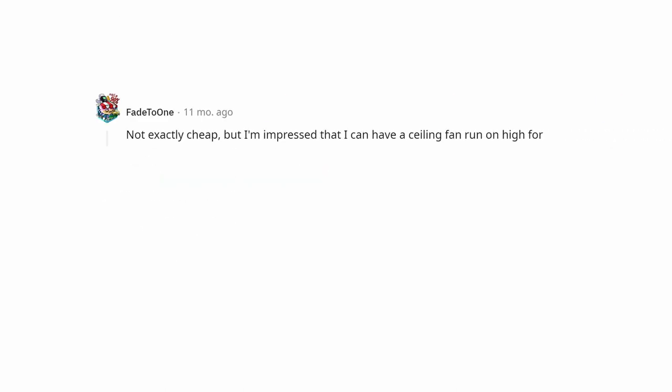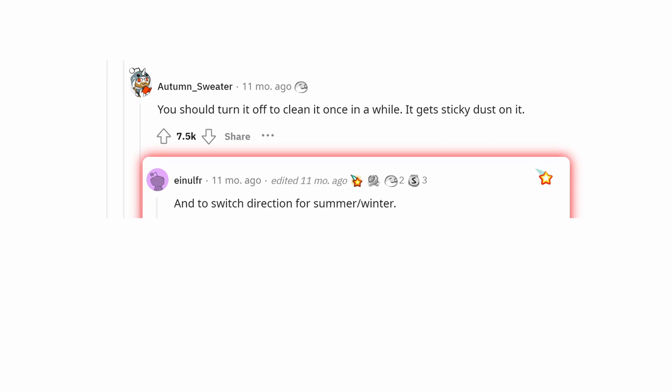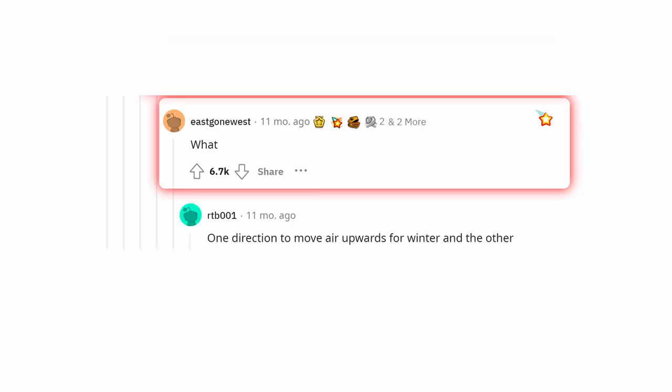Not exactly cheap, but I'm impressed that I can have a ceiling fan run on high for 15 years straight and not have it explode on me. I seriously startled myself when I realized the only time my ceiling fan had been off since I moved in was when the power went out. You should turn it off to clean it once in a while. Also, switch direction for summer and winter — winter mode is also useful in the summer if you have a second floor and open all the upstairs windows, as it will help push the heat out.